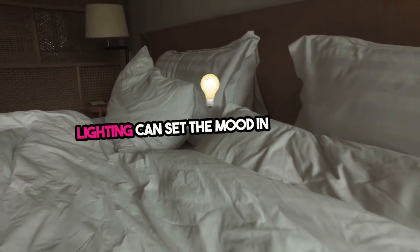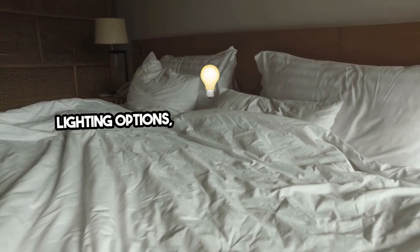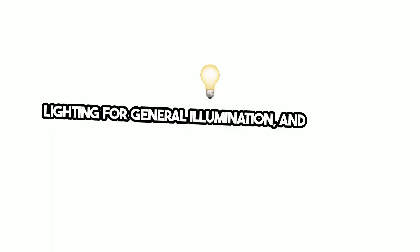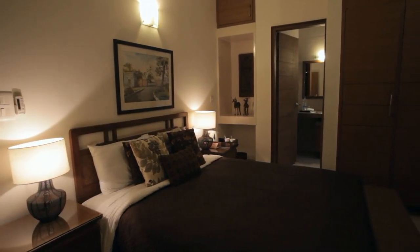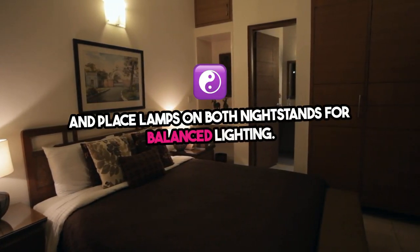Four: lighting can set the mood in any room. In a guest bedroom, provide a mix of lighting options, including bedside lamps for reading, ambient lighting for general illumination, and possibly a dimmable overhead fixture for adjusting the mood. Hotel touch: use warm-tone light bulbs for a cozy feel, and place lamps on both nightstands for balanced lighting.